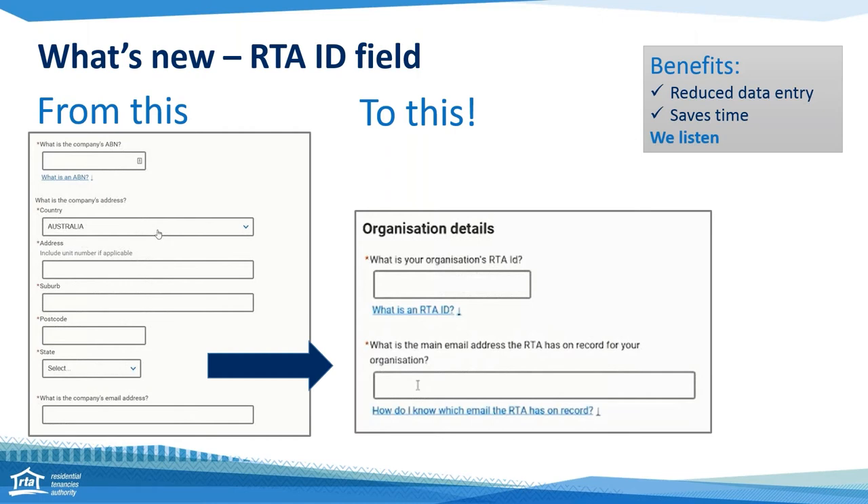We're introducing these enhancements in response to feedback from our customers and staff. What we heard from property managers and agents who were lodging multiple bonds through the RTA web service was that it was really frustrating and time consuming having to put in their organisation's details every single time they wanted to lodge a bond online. So we've listened to that, and now all you need to log in is your organisation's RTA ID. You just need to provide that main email address that we have on record for your organisation — if you don't know what it is, find out what the main email is that we're sending all correspondence to. And a little note: our joint lessors will also need an RTA ID.